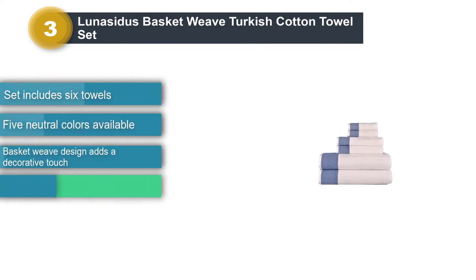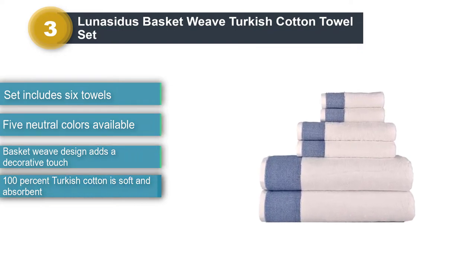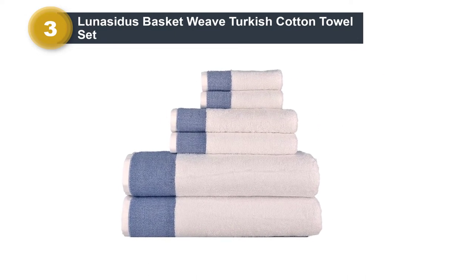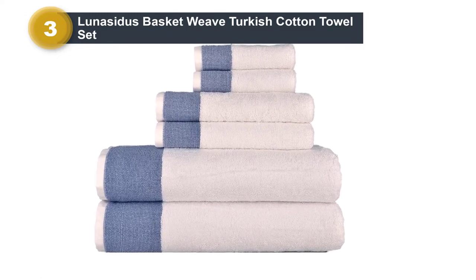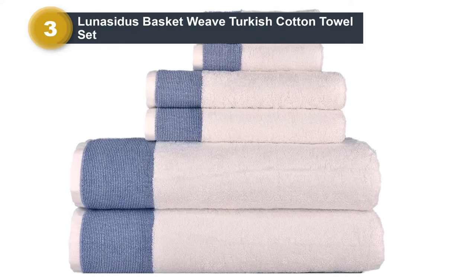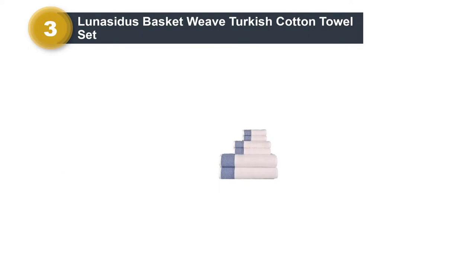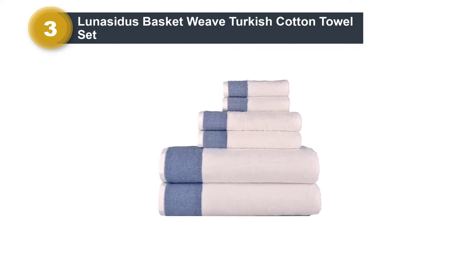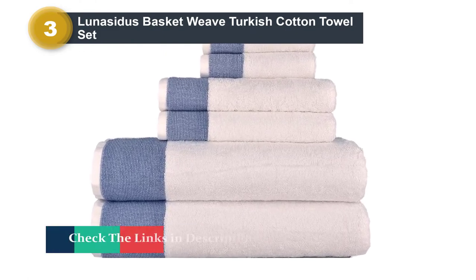This decorative towel set has a beautiful basket weave design that would be perfect for a master bathroom or guest bathroom. Made with 100% Turkish cotton, the towels are really soft and absorbent. The extra stitching around the edge makes them durable as well. The set includes two bath sheets measuring 30 by 60 inches, two hand towels measuring 16 by 30 inches, and two washcloths measuring 13 by 13 inches. There are a variety of neutral colors available — chocolate, dark gray, ivory, latte, and white — each adding a soft, spa-like feel to your bathroom.